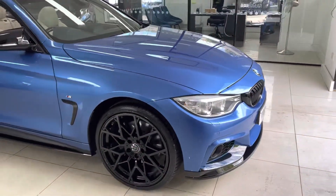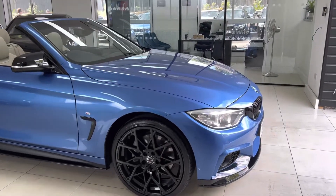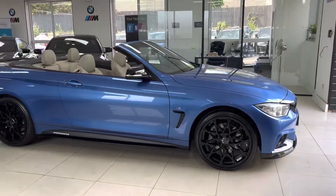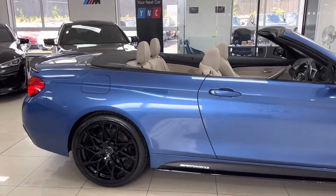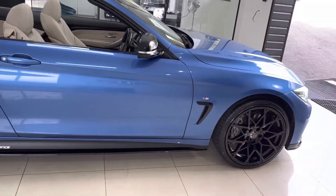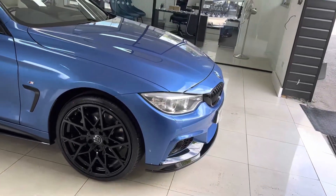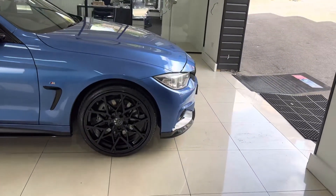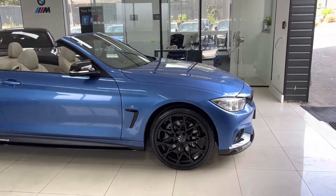If you are interested in this lovely hard top BMW convertible, check out the description once you finish watching the walkaround video, as I'll leave all the relevant contact information below. There's a link to our website where you can see the finance calculator, check monthly payments, apply directly with our multiple lender finance options, or get in touch via email, telephone, WhatsApp, or text message.